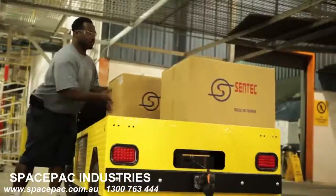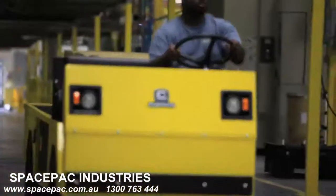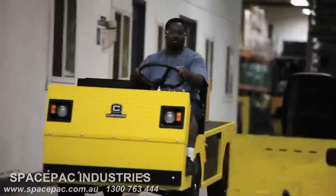As an option, the Titan XD is available as a Type E or EE-approved vehicle, which conforms to the UL583 safety standard and can be CE-certified to meet European safety standards.